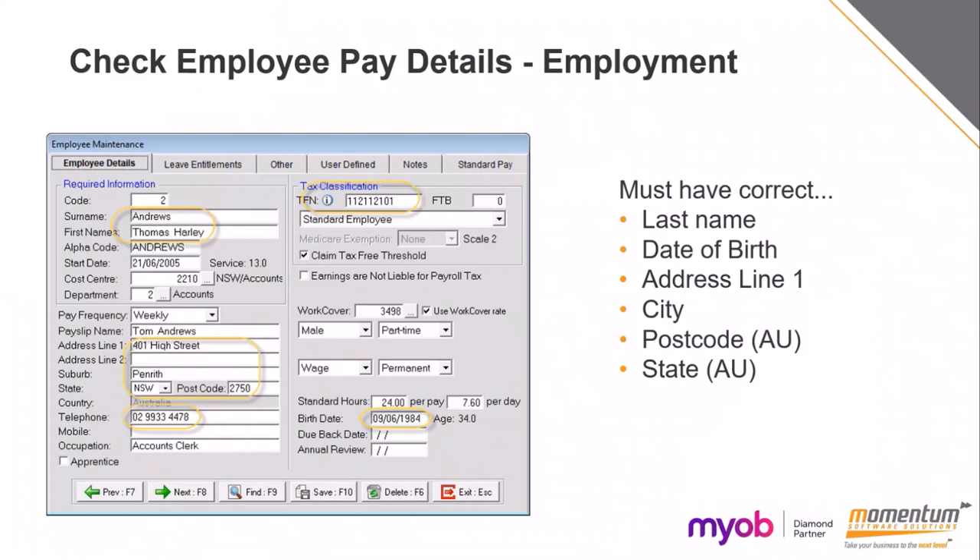When checking your employee details, make sure they have the correct last names, dates of birth, addresses — all those details need to be in there. Usually if you've been submitting pay runs for these employees, it will fail on the STP submission if there's any missing details. So check your STP submissions and make sure they have all been approved and gone through.